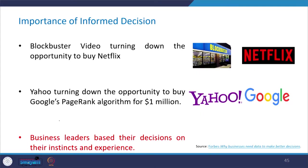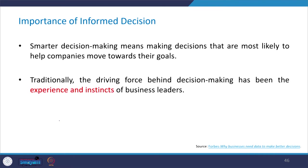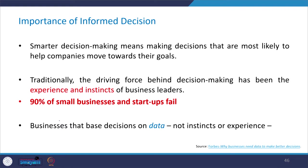Business leaders sometimes base their decisions on instincts and experience, which is not good for their future. Smarter decision making means making decisions most likely to help companies move toward their goals. Traditionally, the driving force behind decision making has been the experience and instincts of business leaders, but 90% of small businesses and startups fail because of this. Businesses that base decisions on data, not instincts, are 19 times more likely to be profitable.